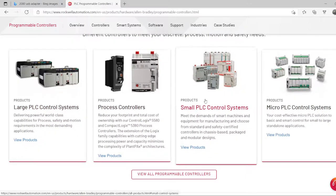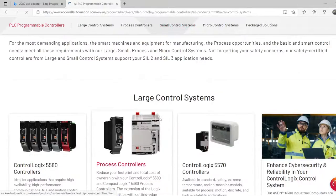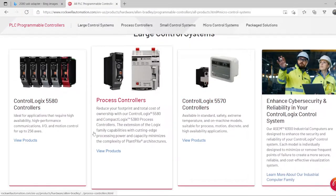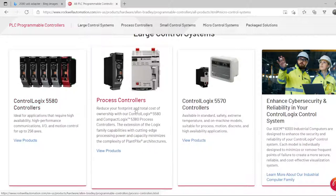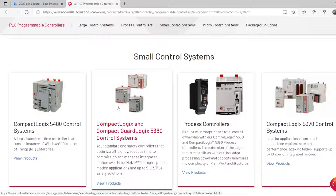The small ones are CompactLogix, and then there's MicroLogix. Here we can see all the ControlLogix models — they vary with their size, memory size, and axis count. If you're doing motion control, how many axes you're controlling determines which ControlLogix you want to go with.